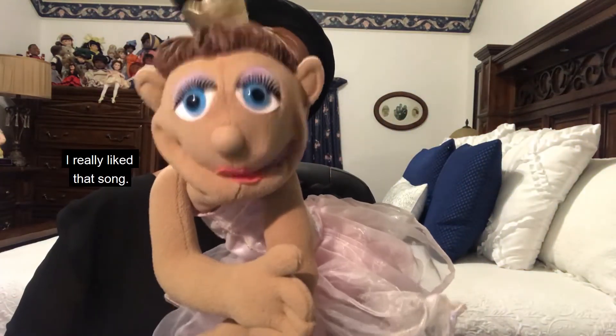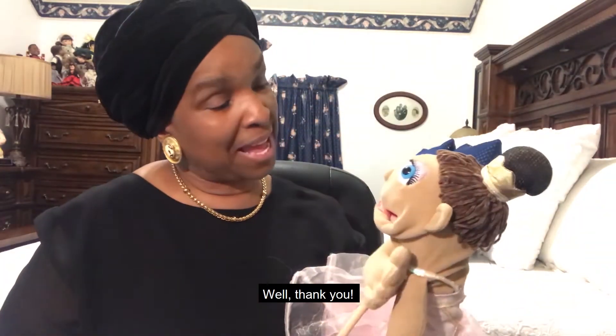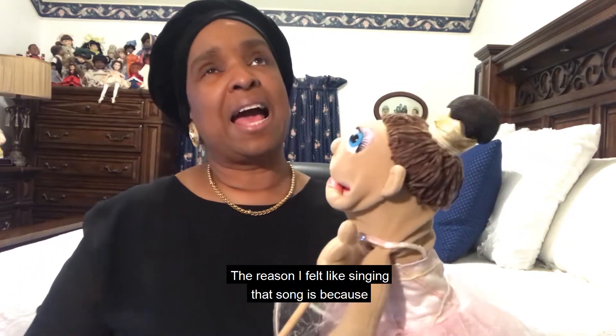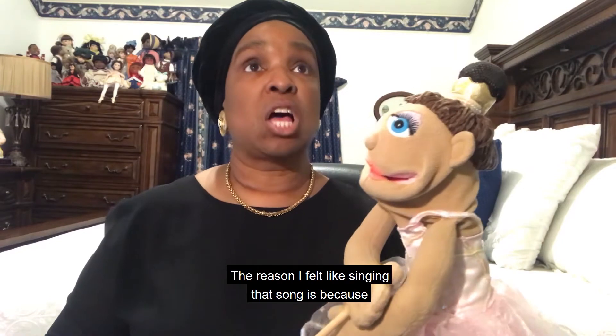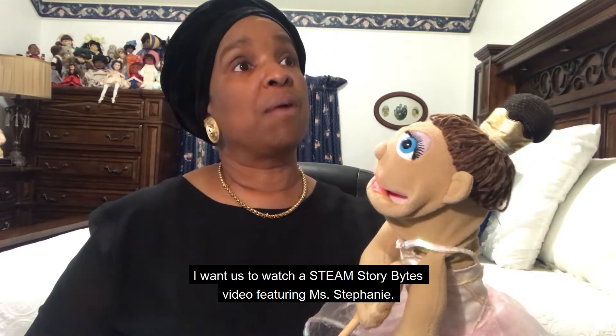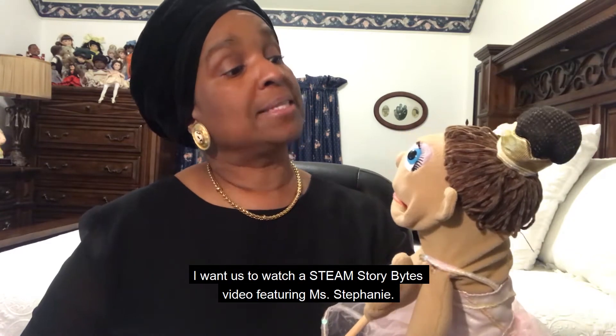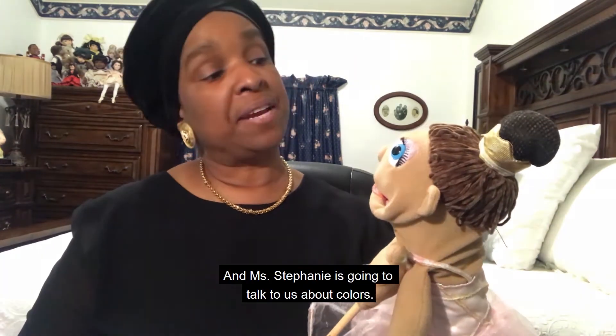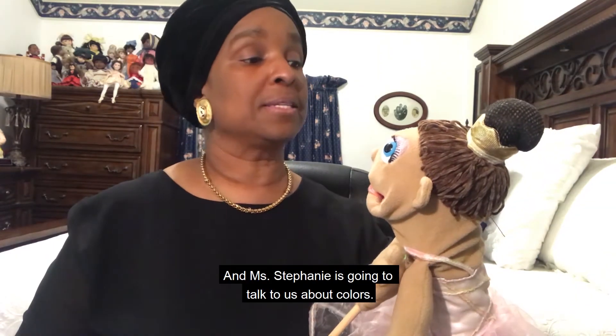I really like that song. Well, thank you. The reason I felt like singing that song is because I want us to watch a Steam Story Bites video featuring Miss Stephanie. And Miss Stephanie is going to talk to us about colors.